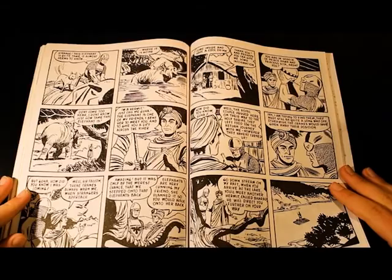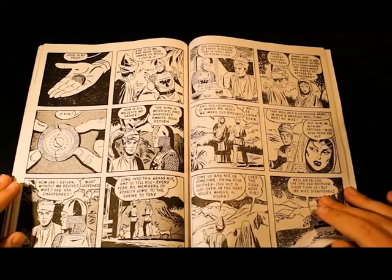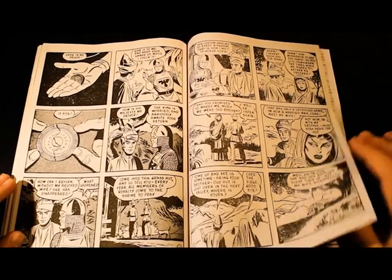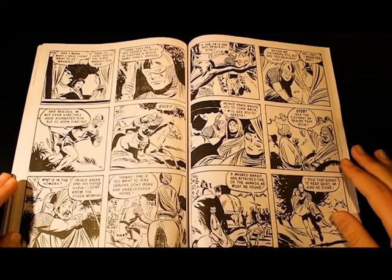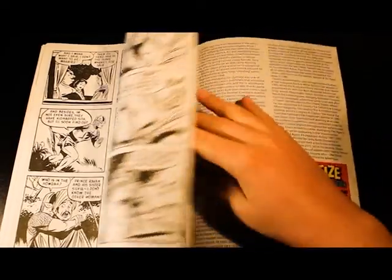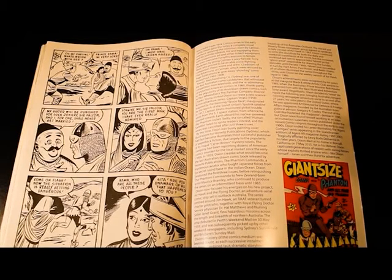We have the Surf Falcon, number 37 — this character was obviously popular. I like this one because it features John Dixon, who was both a writer and an artist. When John Dixon put his artwork in, he would do a very great job and a lot of things came together when he put effort into it.